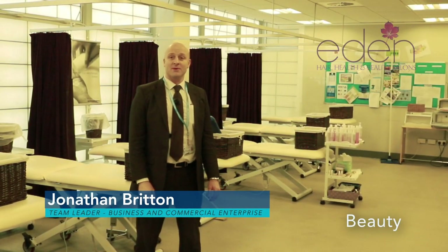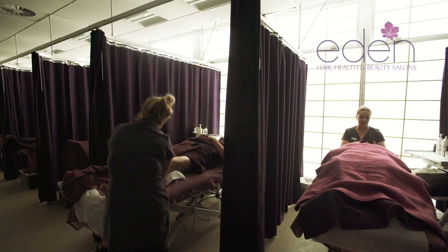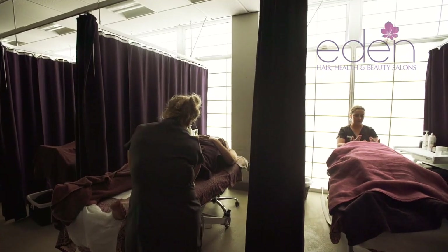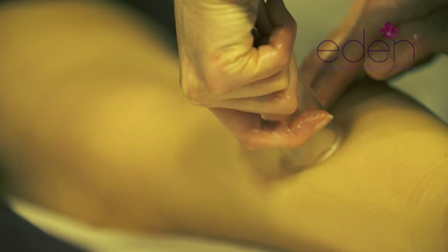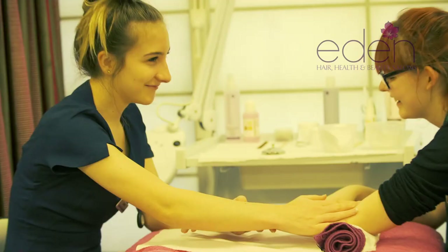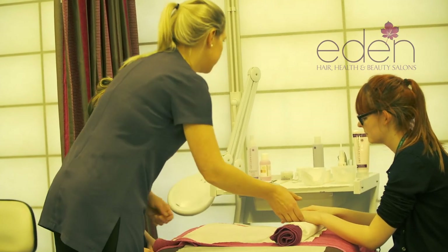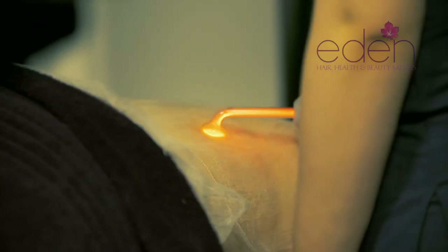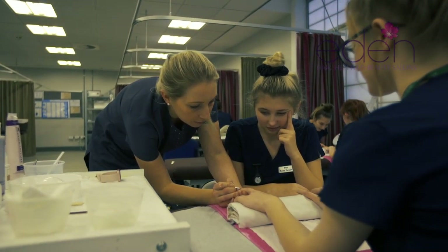This is one of the two beauty salons here at the college. This particular room has 16 couches; the secondary one has 20 couches, where students work on fee-paying clients from outside, offering a whole variety of different treatments. Students benefit from staff expertise with the latest approaches and techniques in beauty and holistic qualifications.